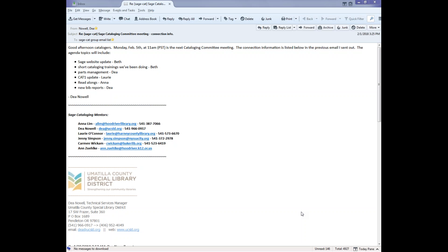Well, if there is no further bits and pieces, our next cataloging committee meeting will be in April. I cannot believe April is around the corner. It will be the 2nd of April — the first Monday of the month — at 11 a.m. in this venue. Thanks everyone for attending. Have a great day, everyone. Goodbye.